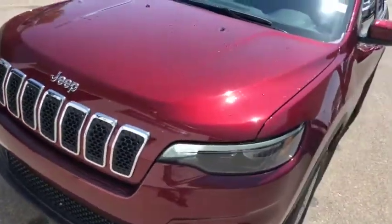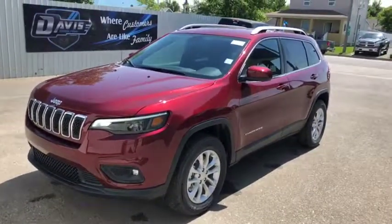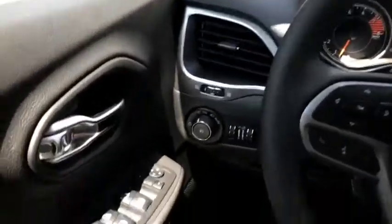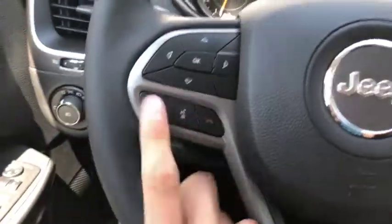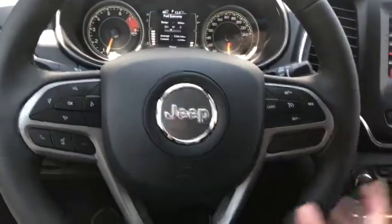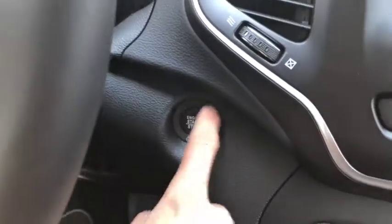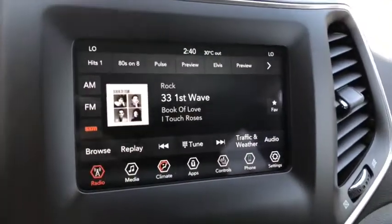Not a bad looking Jeep at all. Let's take a quick peek on the inside of the all-new 2019 Jeep Cherokee. Inside, you have power locks and windows with controls right in front, voice and phone controls, a digital speedometer, and cruise control all located on the steering wheel. The push button start is just right behind the wheel. The entertainment system comes with AM/FM radio as well as satellite radio.